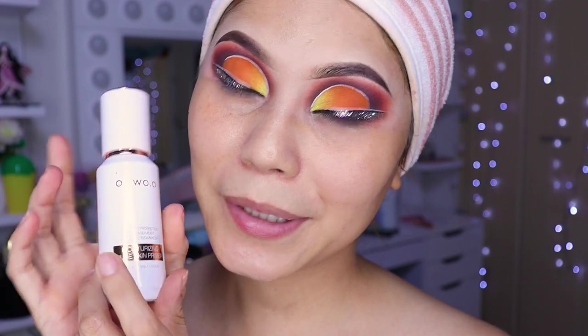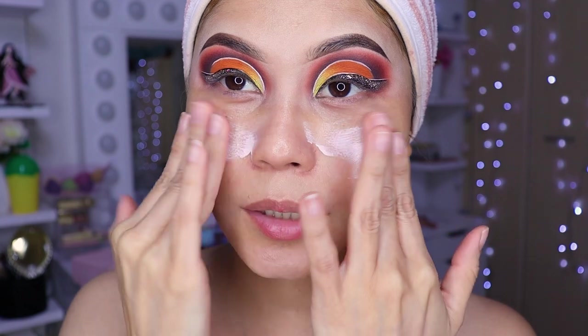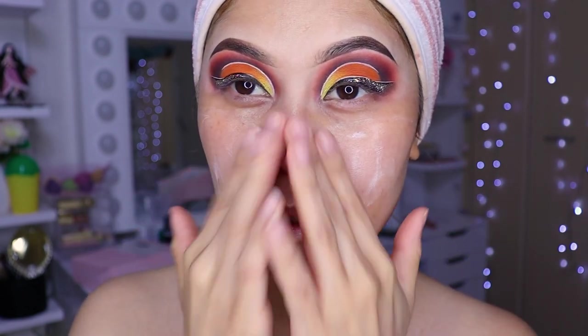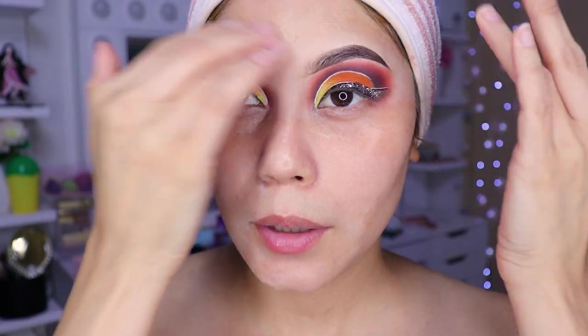Now I'm going to use the Wotoo primer, girls, which also has sun protection. So we're going to apply it all over the face to protect us from the sun and so we don't get dark spots — or melasma, as they call it — from the sun.